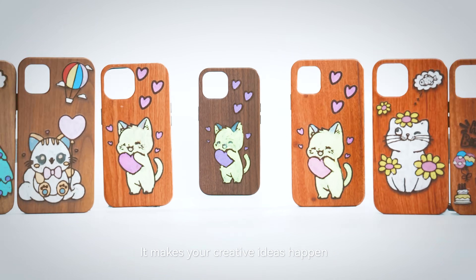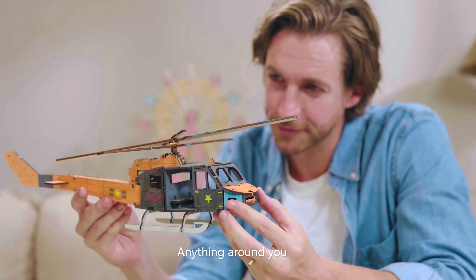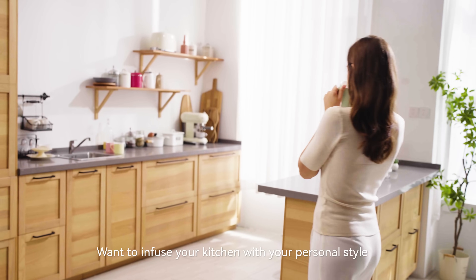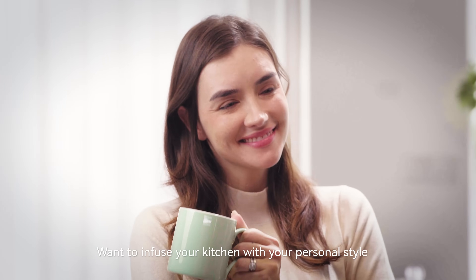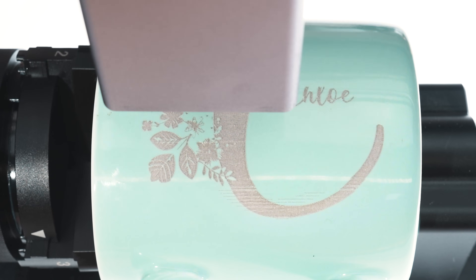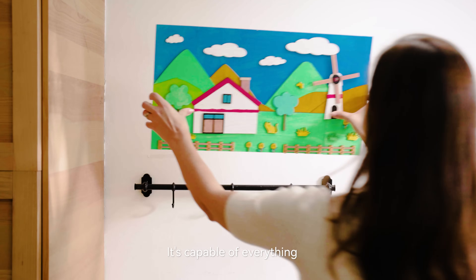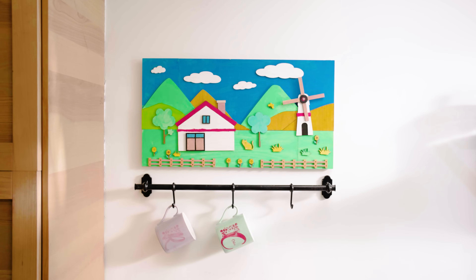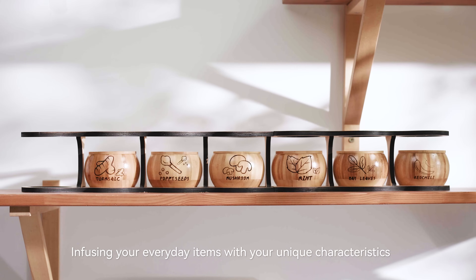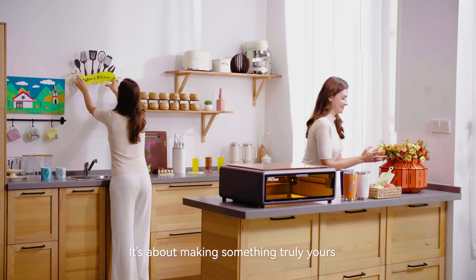It makes your creative ideas happen to create everything you need. Anything around you can become what you dream of. Want to infuse your kitchen with your personal style? With joyful creations that transform the space around you, the laser can cut and engrave to create everything you need. It's capable of everything, infusing your everyday items with your unique characteristics. It's about making something truly yours.